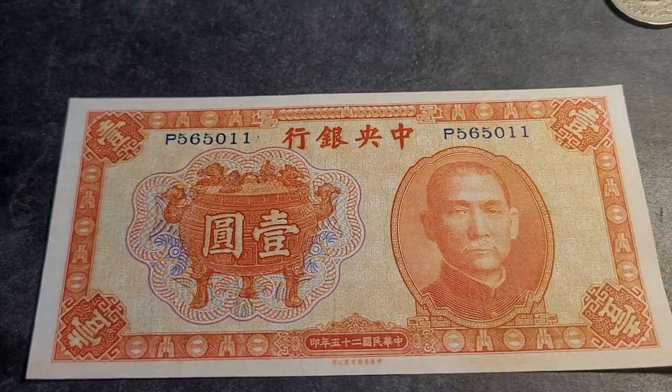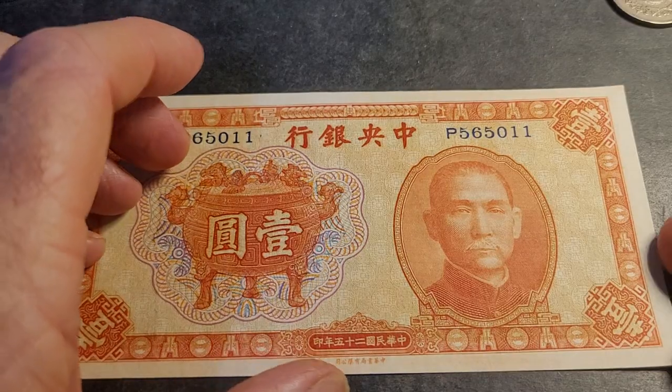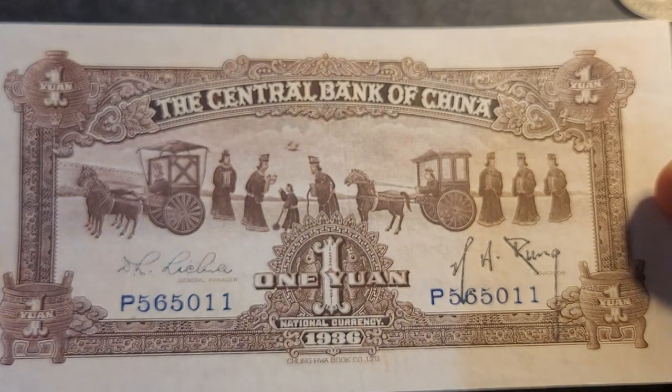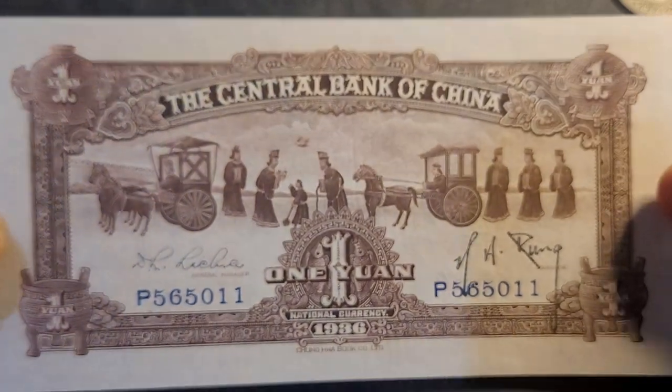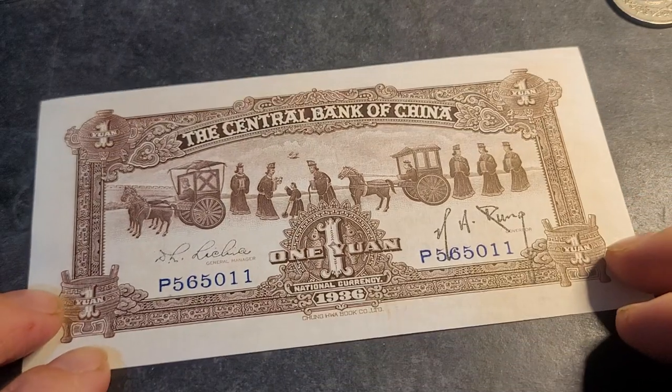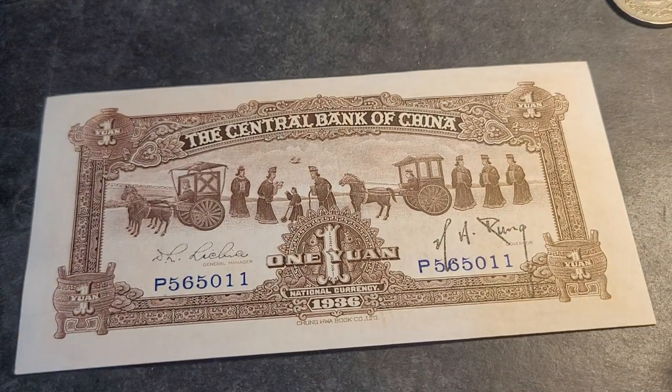To purchase one of these banknotes, you're probably paying at least twenty dollars. Apart from these two, I've never seen this banknote for sale, so I don't think they come up too often. But it is a very interesting banknote if you want to purchase it. This one's for my collection though — anyway, thank you, and have an awesome coin and banknote collecting time. Goodbye!